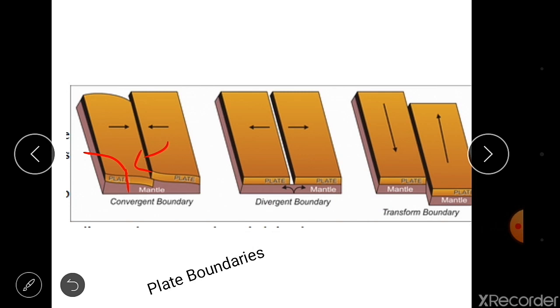Convergent means the plates come near to each other, so the part rises up — the surface rises up — resulting in folding. In divergent boundaries, the plates move away from each other in different directions, so due to the stress the surface part may remain as a block or result in a rift valley. In transform boundaries, the plates move parallel to each other in opposite directions.